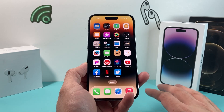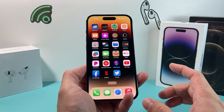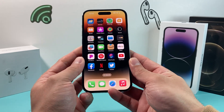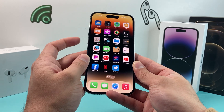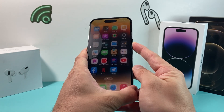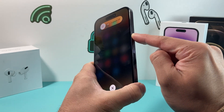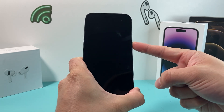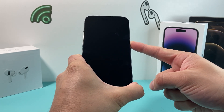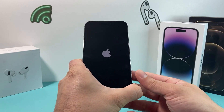Moving on to some software-related fixes, starting with the forced restart of your phone. On iPhone 8 and above, to do a forced restart, you press volume up, volume down, and then hold the side button. Make sure you press volume up and down really quick and then hold that side button until the screen goes completely black. Hold it down until you see the Apple logo reappear again, then let go of the button.